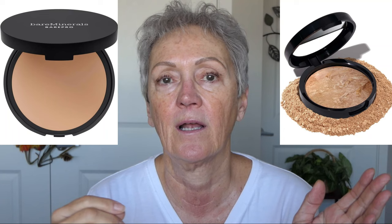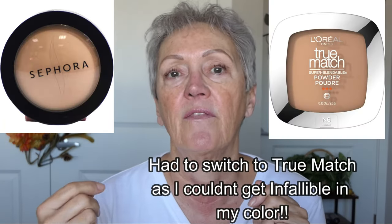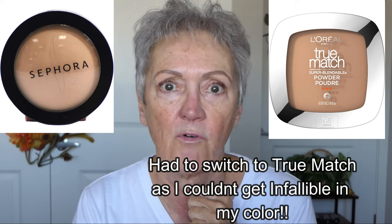Hello beautiful ladies. Today the powder foundation has it — we are going to compare. I have two high-end: BareMinerals and Laura Geller. I have two budget-friendly: the Sephora brand and the L'Oreal Infallible 24 Hour Wear.